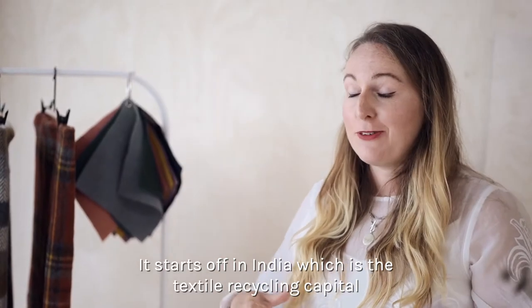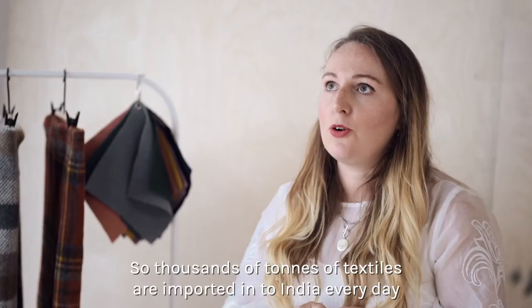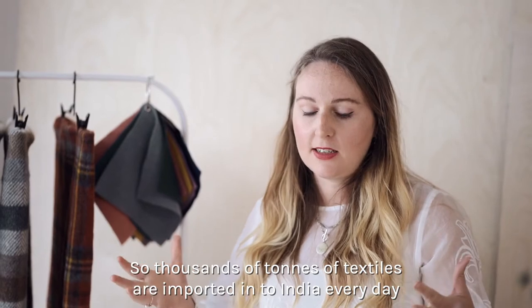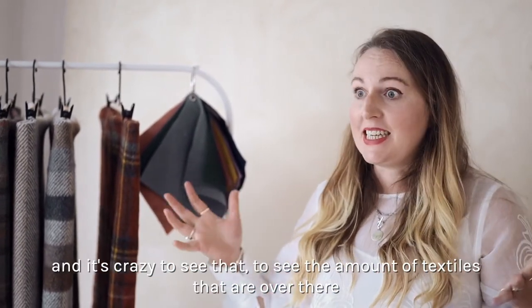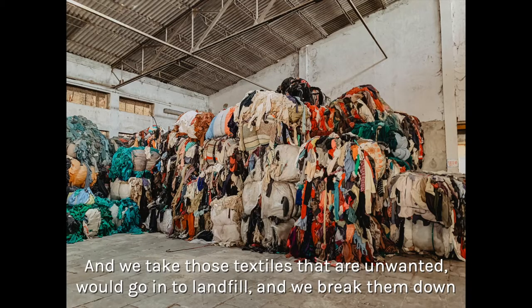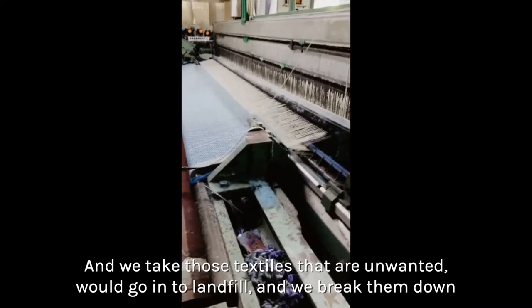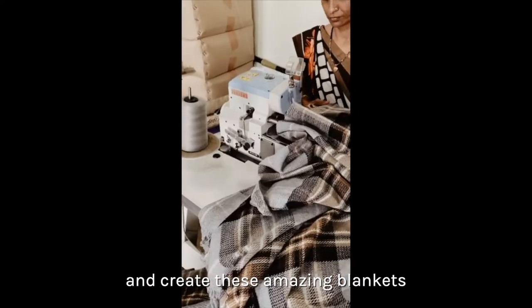It starts off in India, which is the textile recycling capital. Thousands of tons of textiles are imported into India every day — it's crazy to see the amount of textiles over there. We take those textiles that are unwanted, that would go into landfill, and we break them down and create these amazing blankets.